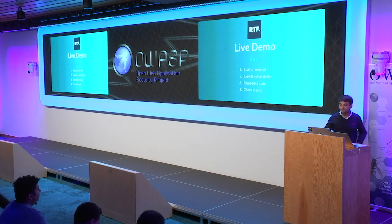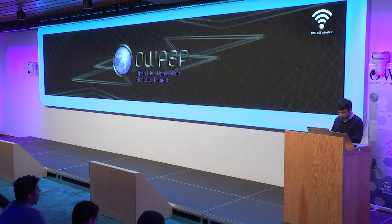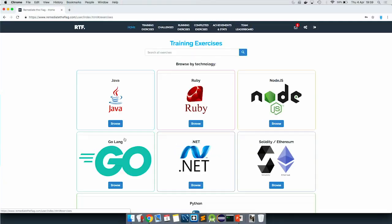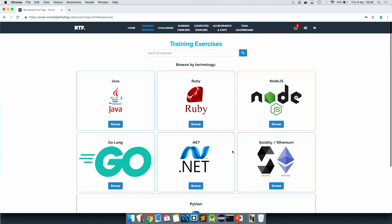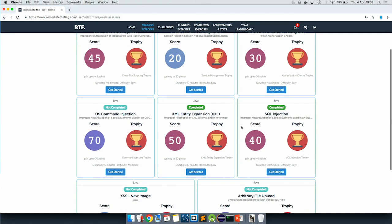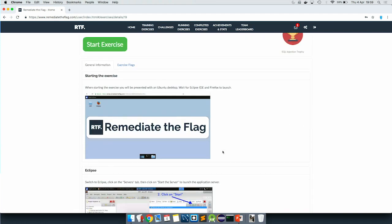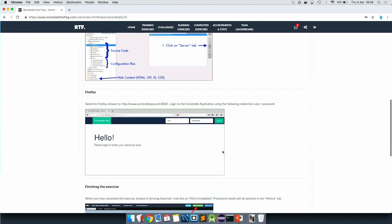I'll show you a demo. This is the login page. We log in and get into this interface. We can select the technology — in this case, Java. We pick an exercise. Let's go for SQLI. We get a number of information about the exercise and what we are supposed to do.